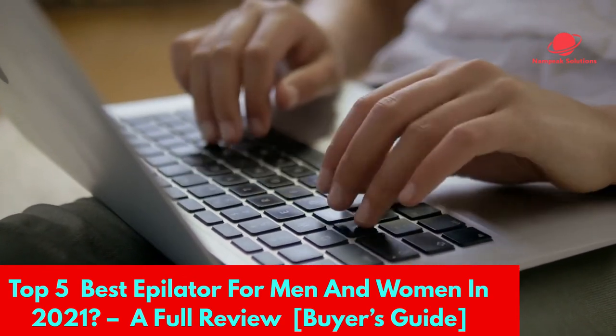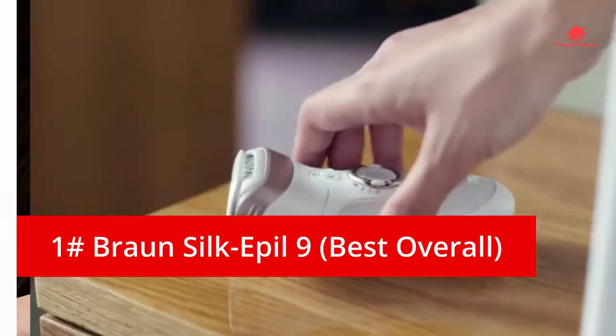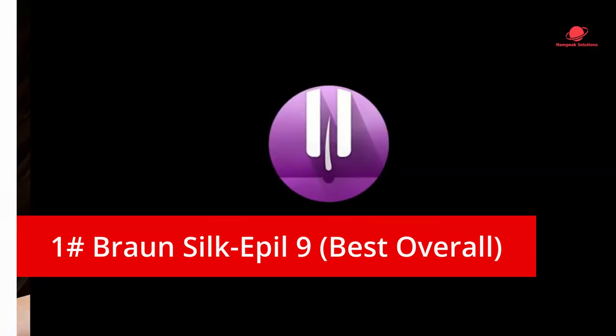Here are the top 5 best epilators. The first product on our list and our top epilator best overall is the Braun Silk Epil 9.